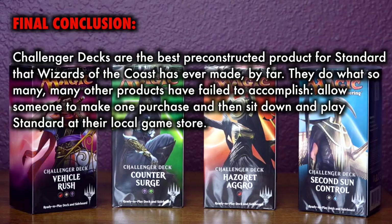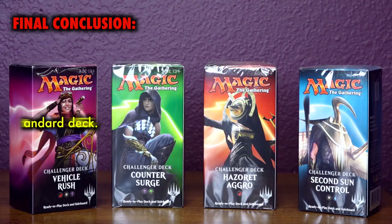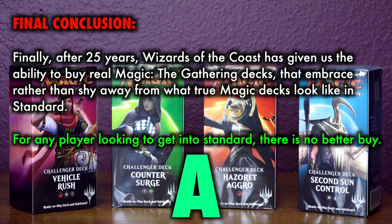Final conclusion: Challenger decks are the best pre-constructed product for standard that Wizards of the Coast has ever made. They do what so many other products have failed to accomplish — allow someone to make one purchase and then sit down and play standard at their local game store. The biggest con is that since standard rotates once per year, these decks will rotate in six months. But even so, upon and for a time after release, these decks are the perfect on-ramp to standard for new players or for existing players who do not have a standard deck. Finally, after 25 years, Wizards of the Coast has given us the ability to buy real Magic the Gathering decks that embrace rather than shy away from what true magic decks look like in standard. For any player looking to get into standard, there is no better buy, and there's even a lot of applications for casual kitchen table fun. Grade: a solid, enthusiastic A.